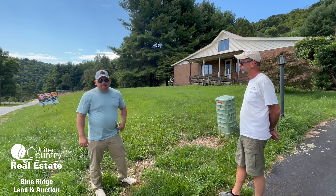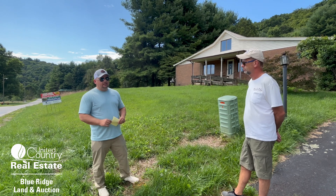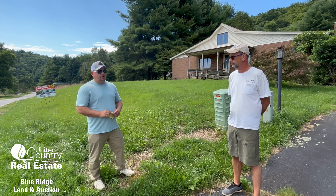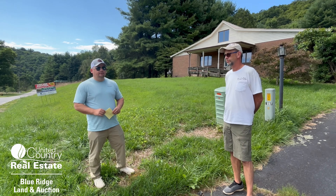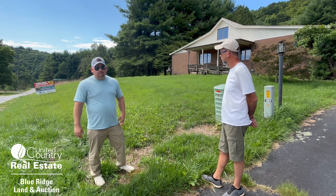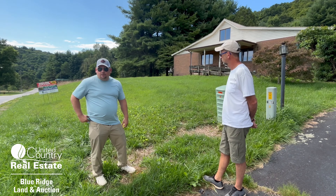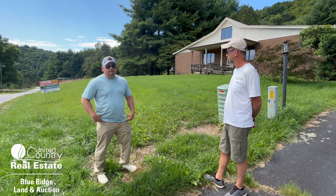You can get all the information at vaauctionpro.com. We're not going to do a preview on this property — it's actually by appointment. You can give Darrell Hylton a call. He's a real estate agent with United Country Blue Ridge Land and Auction, and his number is 540-250-0850.